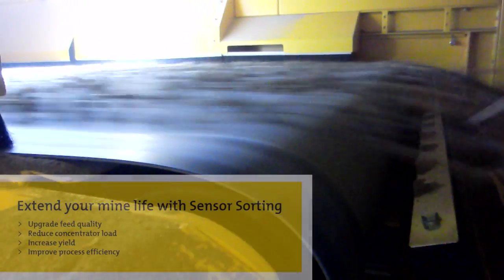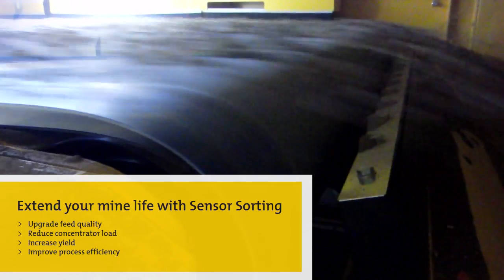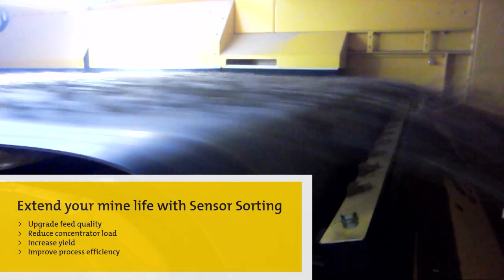Here, you can see our ore sorting system ejecting non-target matter at 350 ejections per second. What could that do for your sorting process?